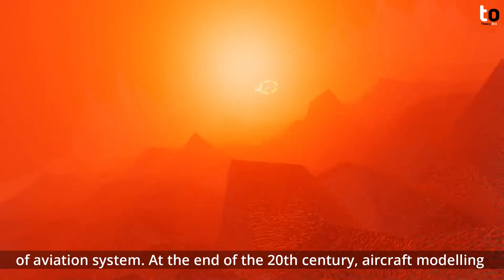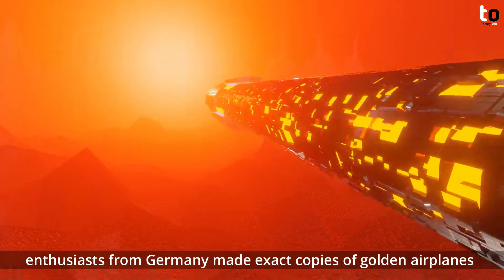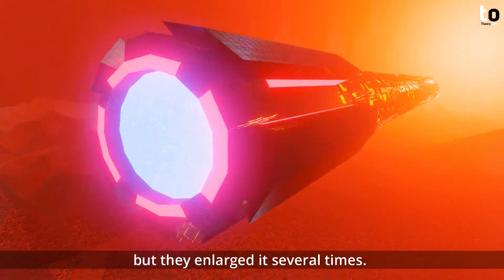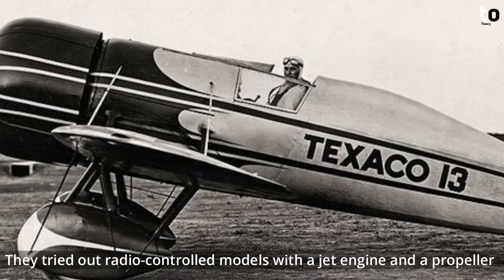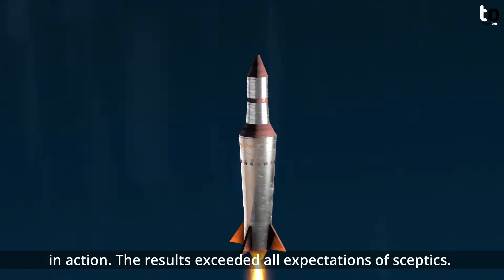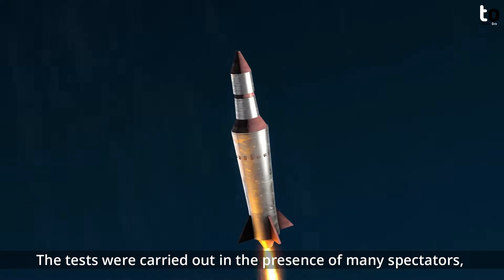At the end of the 20th century, aircraft modeling enthusiasts from Germany made exact copies of the golden figurines, enlarged several times. They tested radio-controlled models fitted with a jet engine and a propeller, and the results exceeded all expectations of skeptics.